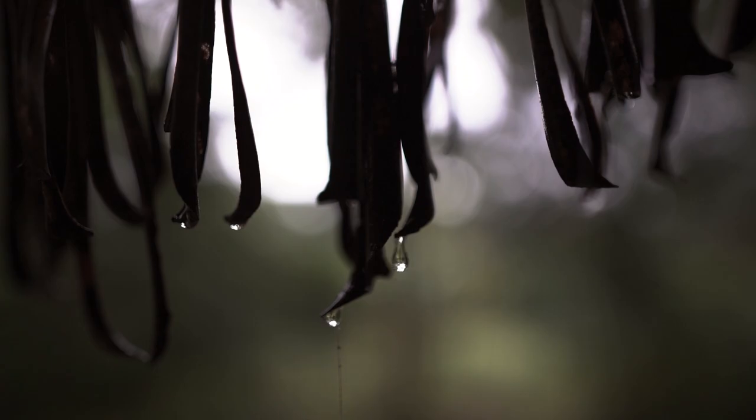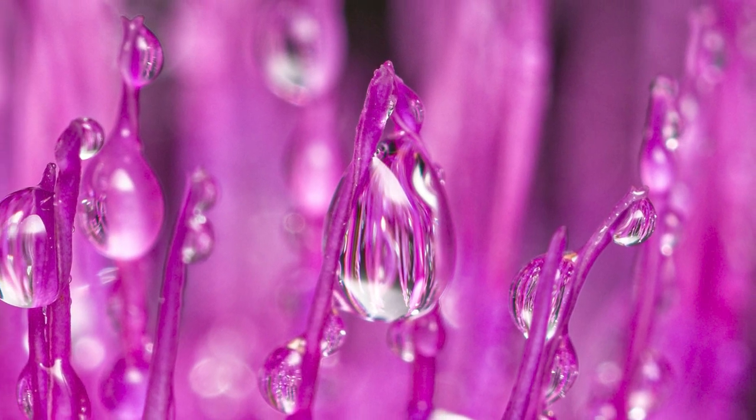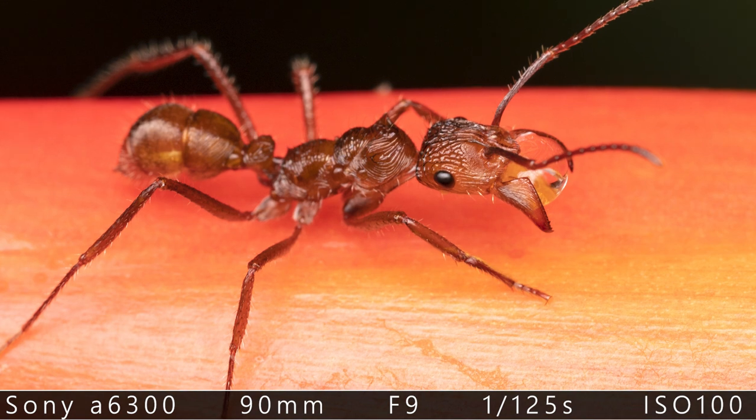Going out when it's raining or foggy? That sounds kind of strange, right? Because we don't really want to damage our gear. But there's a lot to explore, especially in bad weather. When you're lucky, maybe you find an ant which is pretty thirsty.